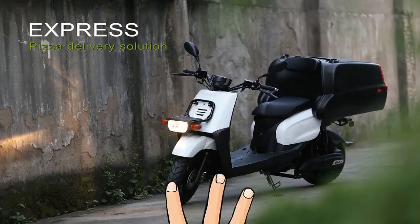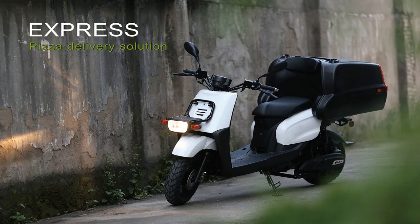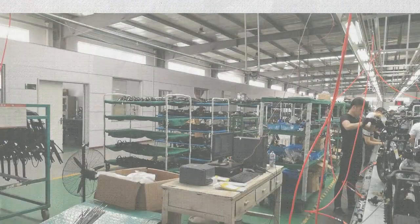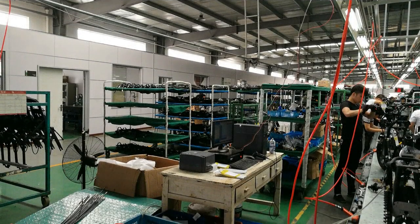The EcoCargo Express delivery is perfect for cargo deliveries of any kind, with a large battery and accurate speedometer. The EcoCargo Express post-delivery vehicle ensures your load is balanced front and rear, fitted with an additional battery for longer range.